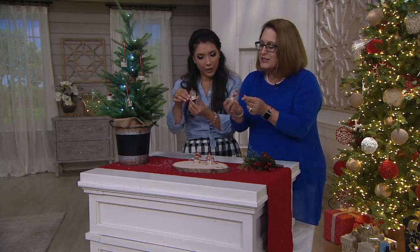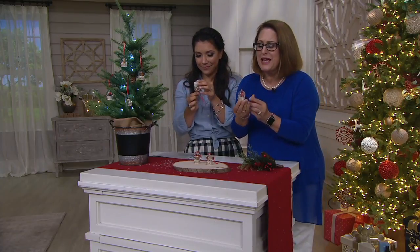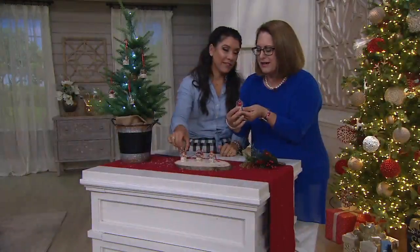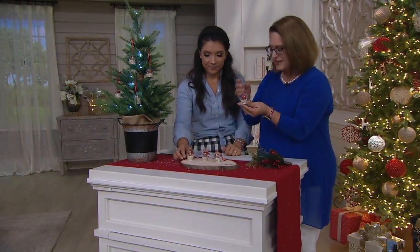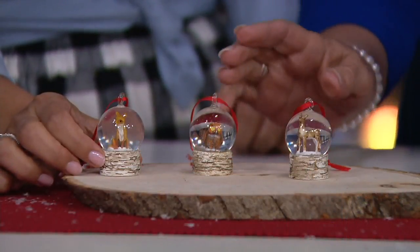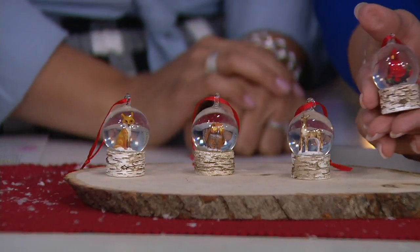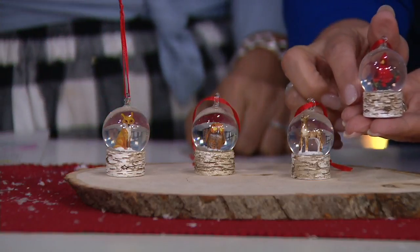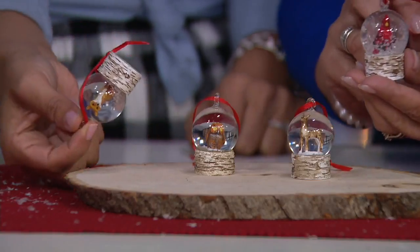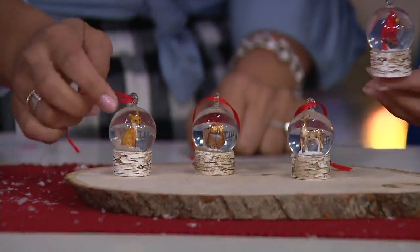Plow and Hearth created these adorable snow globe ornaments because so many of us grew up with snow globes — that magical feeling of seeing snow swirling around. Each one has a little critter inside: we have a cardinal, a deer, an owl, and a fox. The base on each one is made out of resin but made to look like birch wood. It comes with a ribbon so you can hang it — all together it hangs about four inches long.